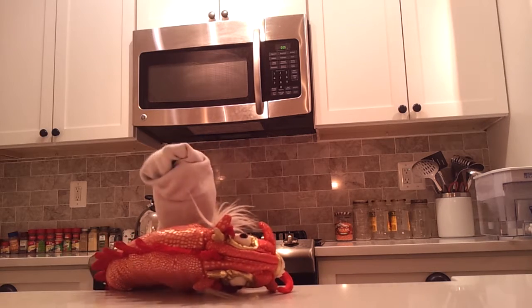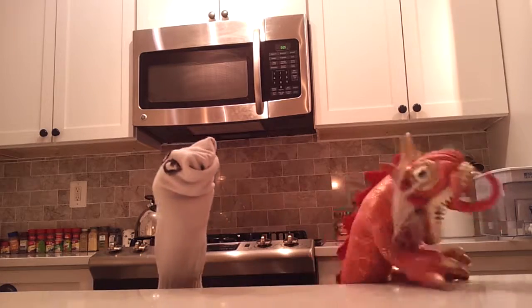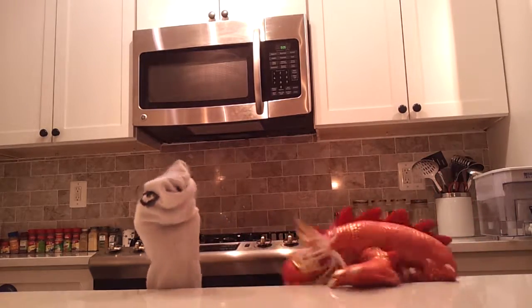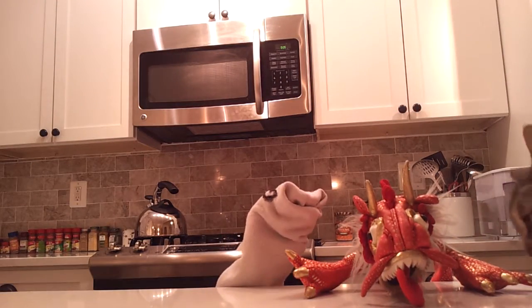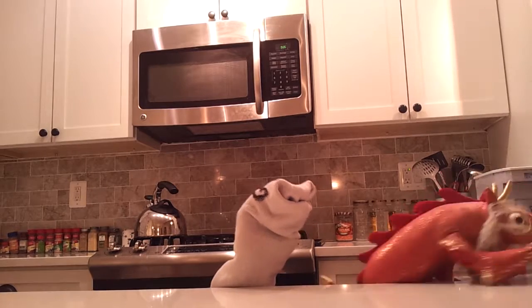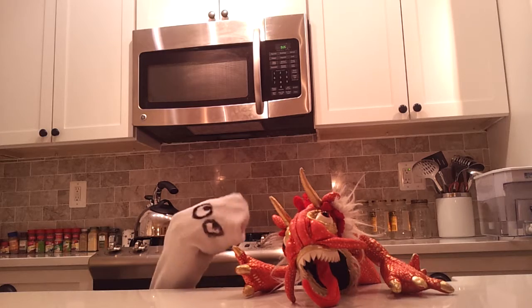What you do is you take this dragon. Hey, you be quiet. Also, you can cook kitties if you like, but they do not taste as good as a dragon.